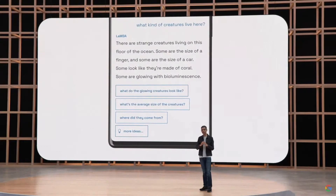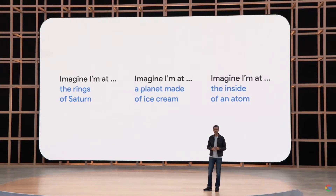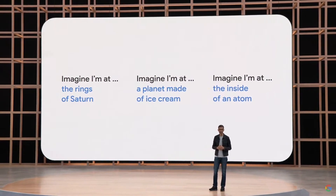That's why you can ask about almost any topic — Saturn's rings, or even imagine being on a planet made of ice cream.